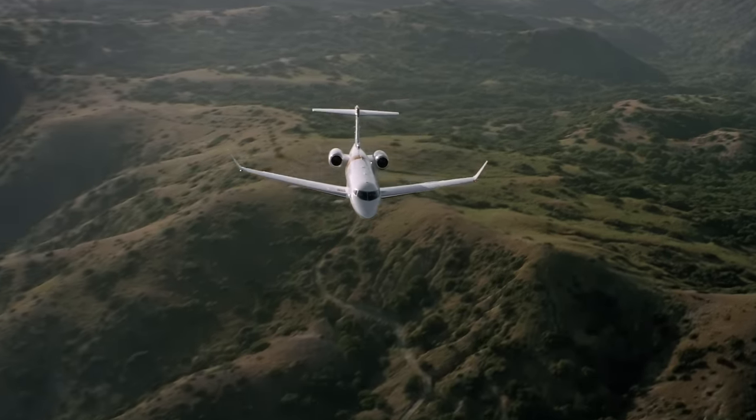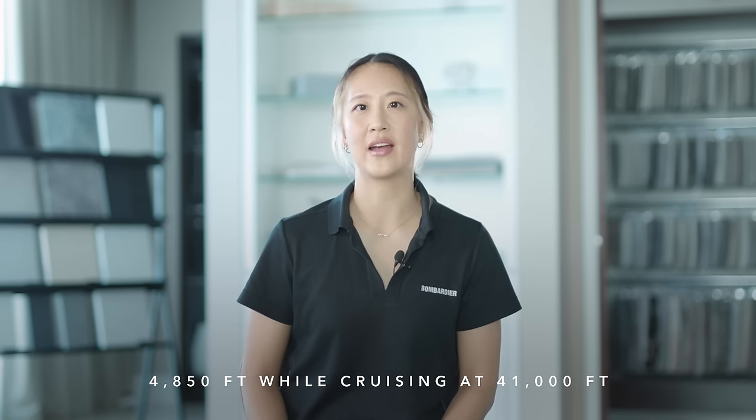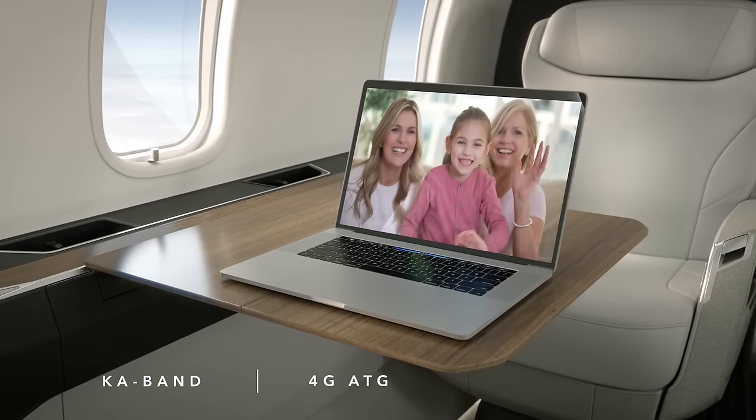Passengers onboard the Challenger 3500 aircraft will benefit from one of the lowest cabin altitudes in its class, at 4,850 feet when cruising at 41,000 feet — similar to being at ground level in Denver, Colorado. This is a reduction of more than 31%, or 2,000 feet, compared to its predecessor, the Challenger 350 aircraft. The air circulation system is the fastest fresh air delivery system in its class, replenishing the cabin with fresh air in less than two minutes. Connectivity options include KA Band internet for the fastest speeds, 4G ATG for fast and affordable domestic US flights, and Swift Broadband for worldwide coverage.